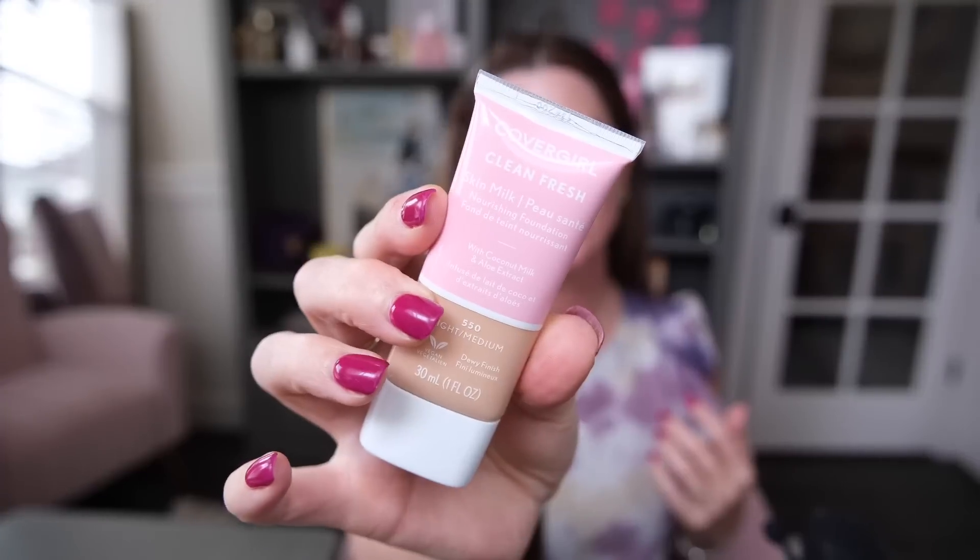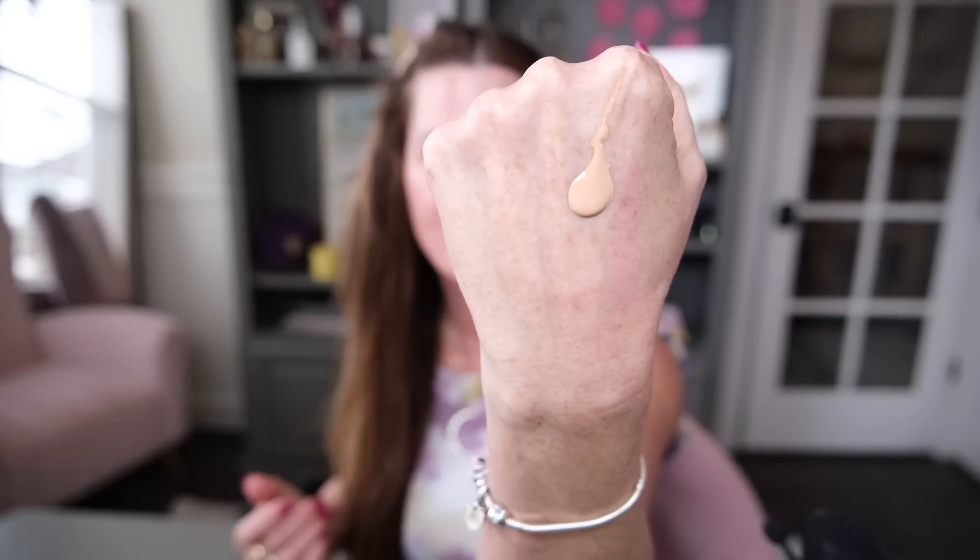Let's start with foundation. I picked up this foundation from CoverGirl — it's not brand new or anything, but it is new to me. It is their Clean Fresh Skin Milk, and I realized it reminds me a lot of my Hermès Plein Air foundation. That foundation is $70, and this one is under $10. Obviously, this is a better deal. So this is what it looks like.